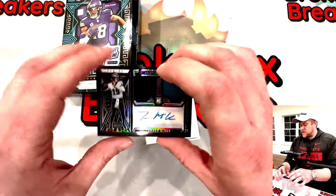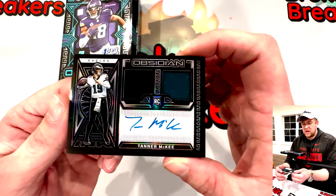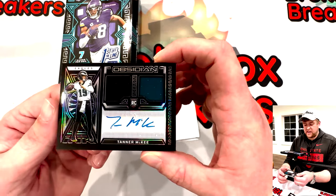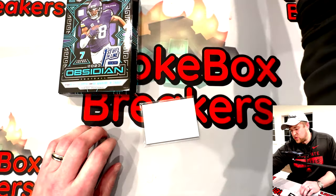Was every single card numbered in this set? Every single one was numbered — okay, that is an advantage. Well we got eight cards, so a little bit under a hundred dollars a card. You at least hope you get some value on short prints.